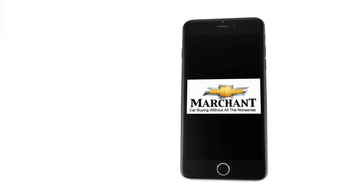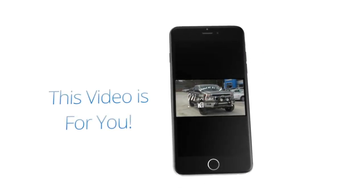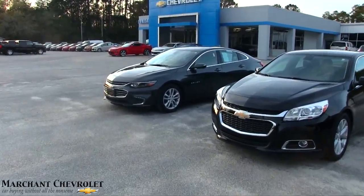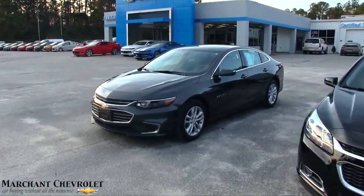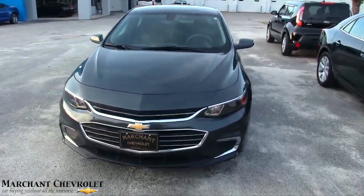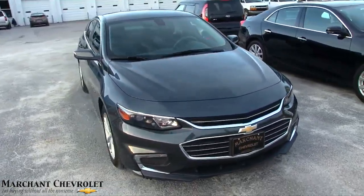Car buying made easy at Marchant Chevrolet. This next video walk-around is just for you, because I want you to see this car today. Hey everybody, we're going to take a look at this 2016 Chevy Malibu — good looking vehicle. Chevy's done a great job at keeping these new Chevys looking nice.